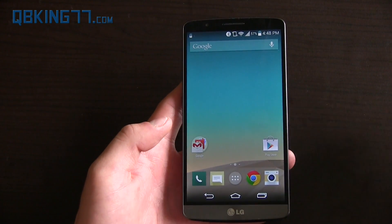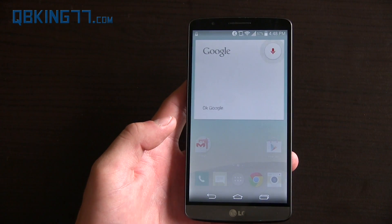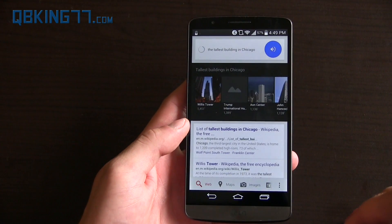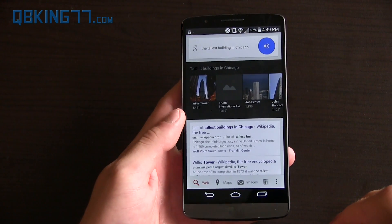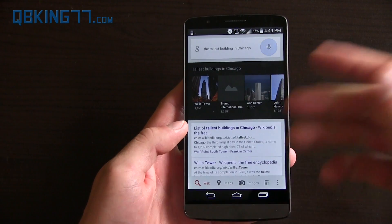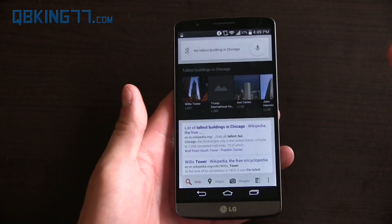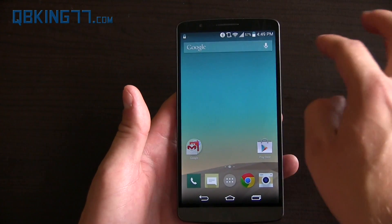Another feature is when you are at your home screen you can say, 'OK Google, what's the tallest building in Chicago?' Tallest buildings in Chicago include Willis Tower at 1,451 feet, Trump International Hotel and Tower at 1,388 feet — it gives lots of information there. It's connected to my UE Boom speaker through Bluetooth, that's why the audio came from over there rather than from my phone. But you'll see, that worked great — just anywhere on your home screen you can say that.